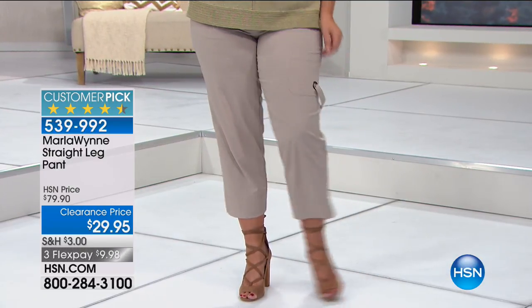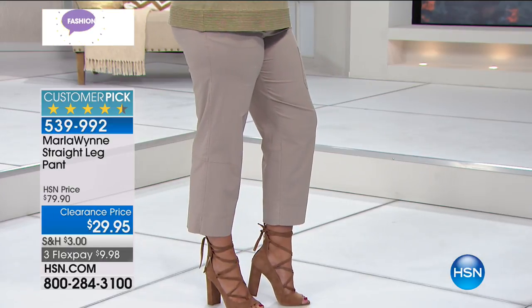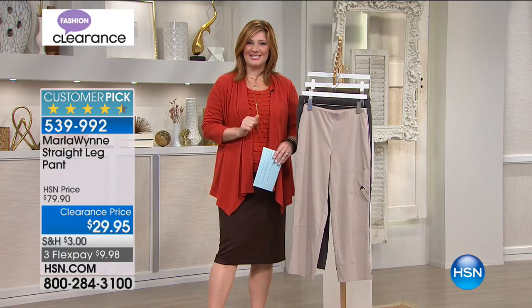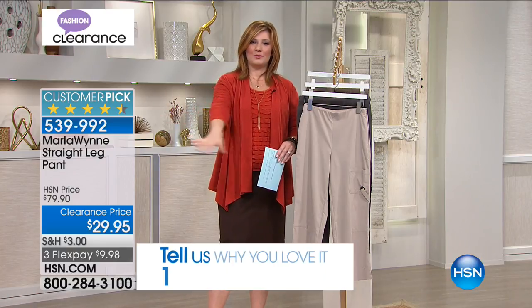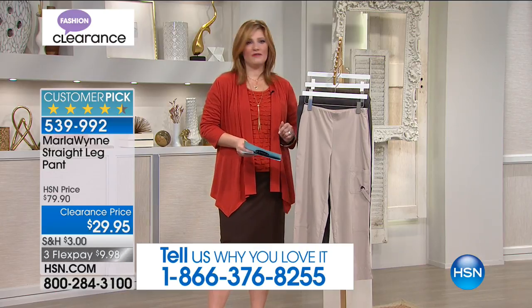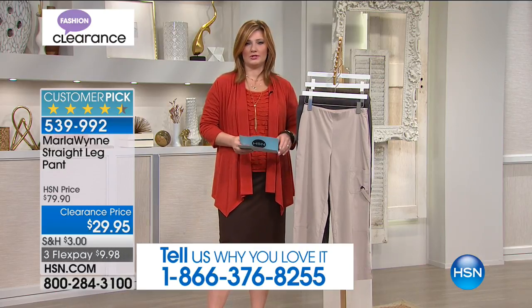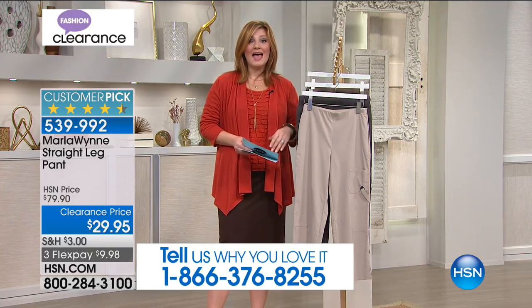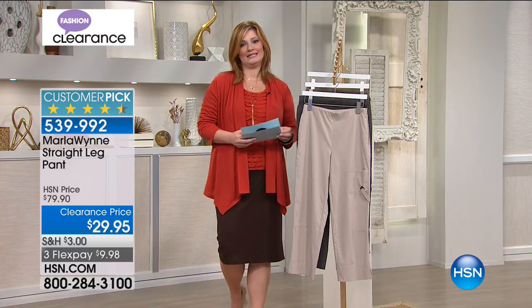We're going to move into our straight leg pant. We should pop up our testimonial line — 1-866-376-8255. We'd love to welcome you in. Everything has a 30-day money-back guarantee, most things are on flexible payments, and once you spend $99 you have free shipping and handling.